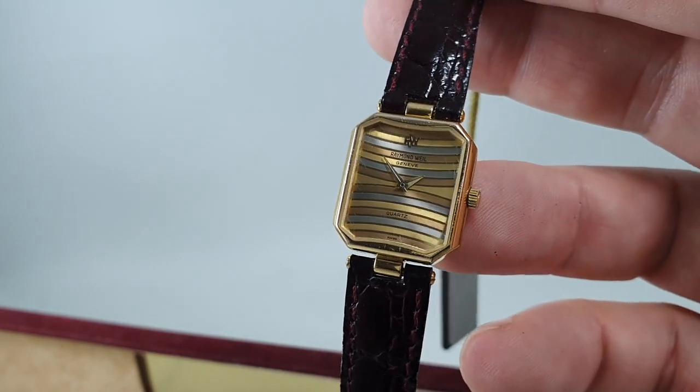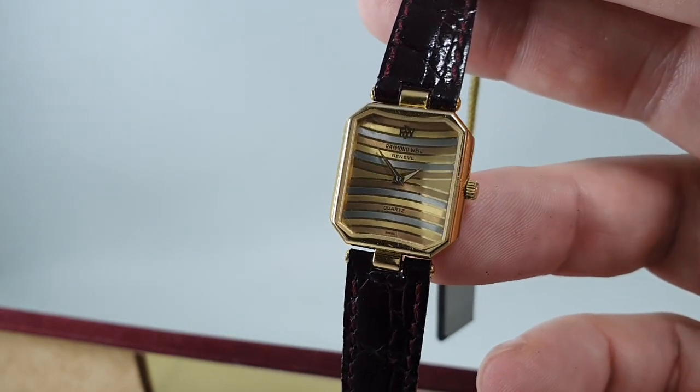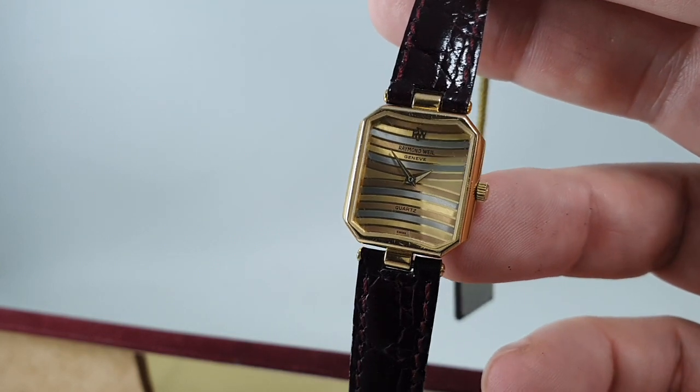I've just got to work out how to classify that dial — gold, brown, blue. I'll work it out.